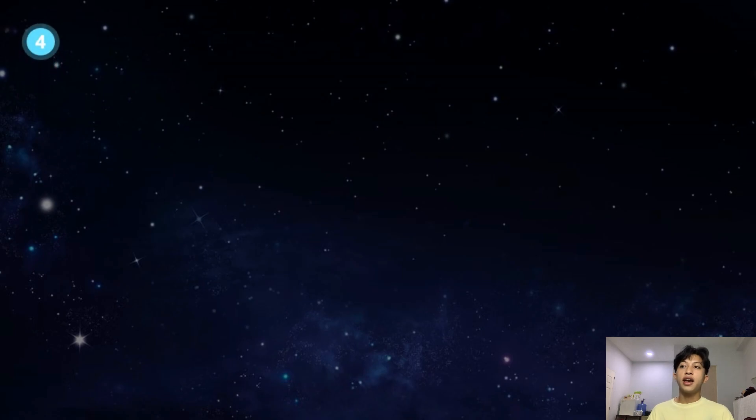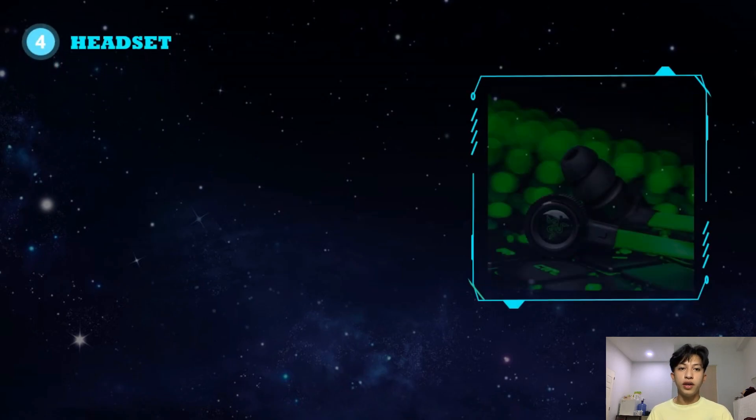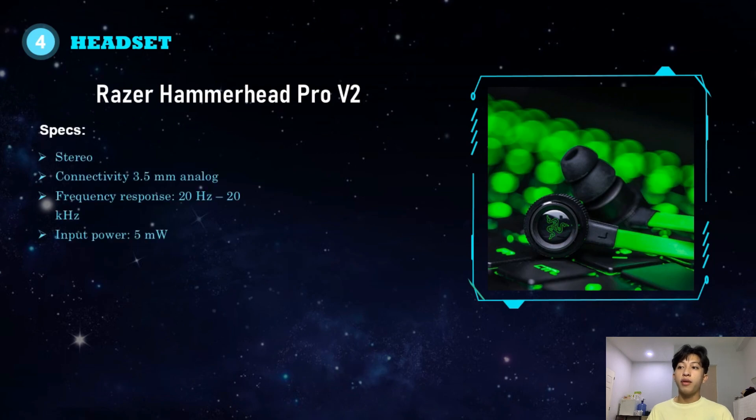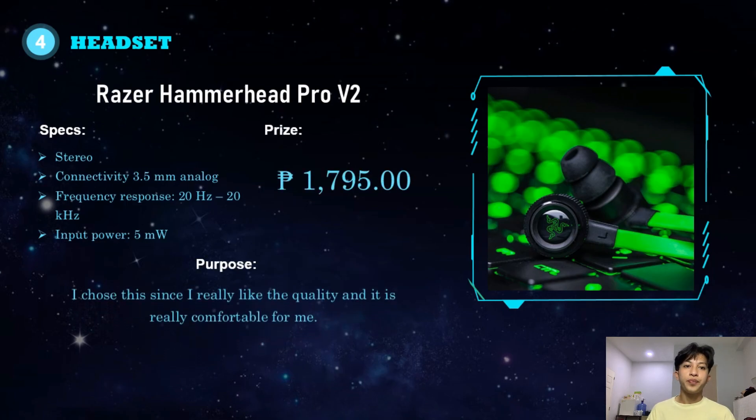For the headset, I chose the Razer Hammerhead Pro V2. It has stereo audio, 3.5mm analog connectivity, a frequency response of 20Hz to 20kHz, and an input power of 5mW. It costs 1,795 pesos. I chose this since I really like the quality and it is really comfortable for me.